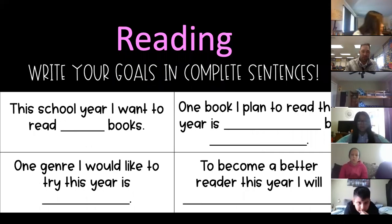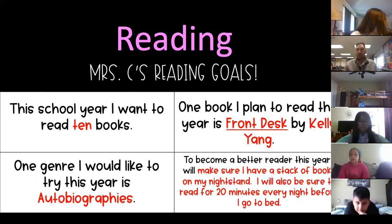Just like your goals this morning, you're going to have short-term and long-term goals. There are sentence starters in your assignment today to help you get started. Here are some completed examples: 'This school year I want to read 10 books.' 'One book I plan to read this year is Front Desk by Kelly Yang.' 'One genre I would like to try this year is autobiographies.' Or: 'To become a better reader this year I will make sure I have a stack of books on my nightstand and read for 20 minutes every night before bed.'